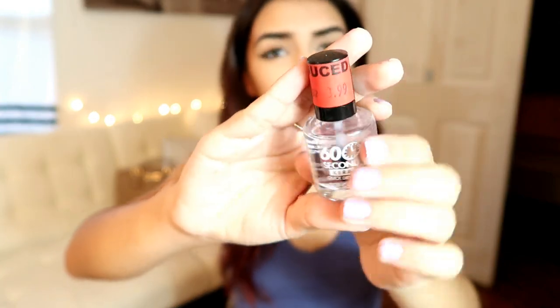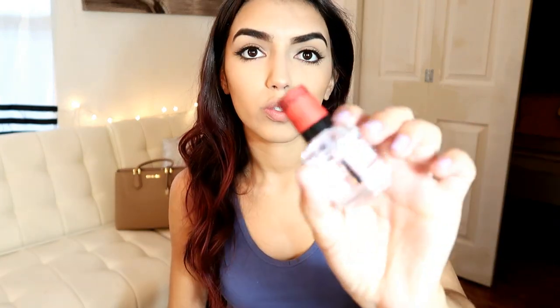It was a thick drying top coat that was already reduced, so I'm not sure if you guys can still find it. It was reduced to $3.99, which is a pretty good price for a top coat or nail polish overall.